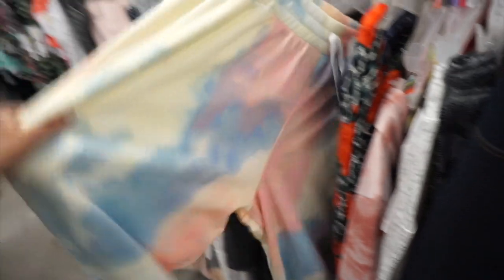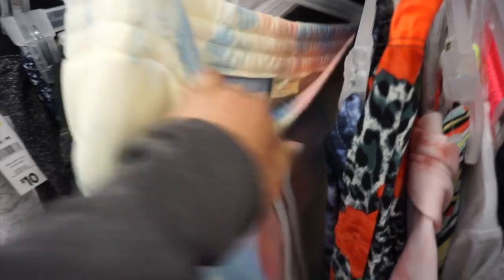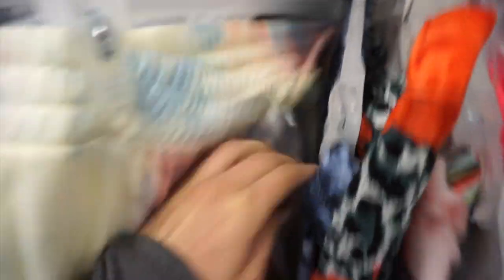I never really find anything great in the Dollar General clothing section. I did like these tie-dye pants, and it's nice that they had plus sizes — they were a 3X. But yeah, I don't usually find much there besides some weird jegging pants.